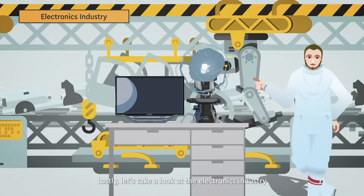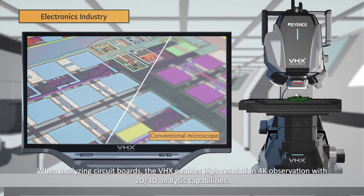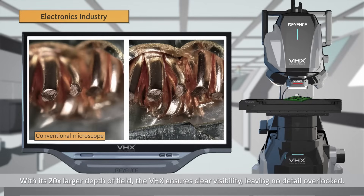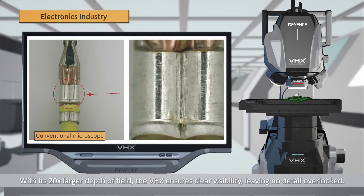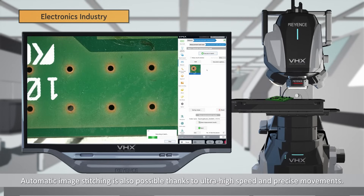Lastly, let's take a look at the electronics industry. When analyzing circuit boards, the VHX enables high-resolution 4K observation with 2D and 3D analysis capabilities. With its 20 times larger depth of field, the VHX ensures clear visibility, leaving no detail overlooked. With our larger stage, entire wafers can be inspected and analyzed automatically. Automatic image stitching is also possible thanks to ultra-high speed and precise movements.